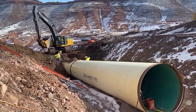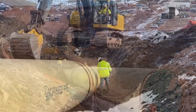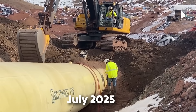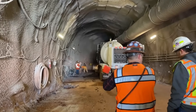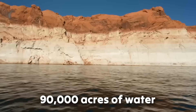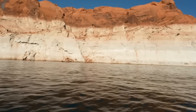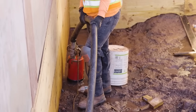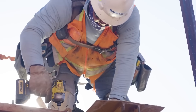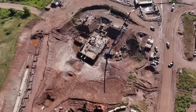Water enters and exits through the inlet and outlet tower. Filling the reservoir will take about three years, starting in July 2025. This extended timeline is due to the need to collect 90,000 acre-feet of water, which depends on seasonal snowmelt and weather conditions. The gradual process allows for careful monitoring of the dam's structural integrity and ensures compliance with water rights and environmental protections.